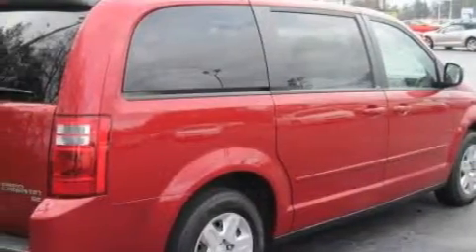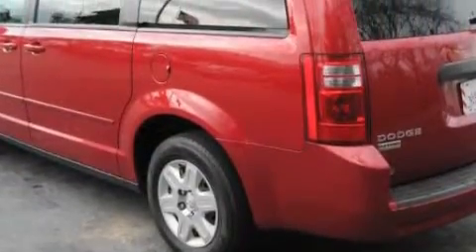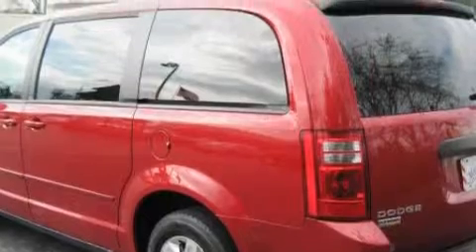This Dodge features cruise control, a heated driver's side view mirror, a CD player, a low tire pressure indicator, a traction control system, and this vehicle has just over 45,000 miles.